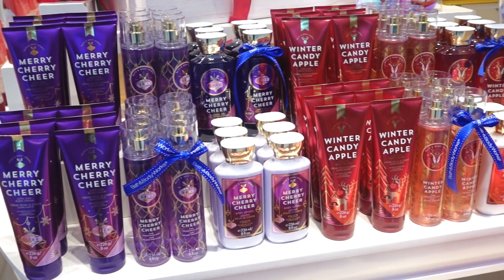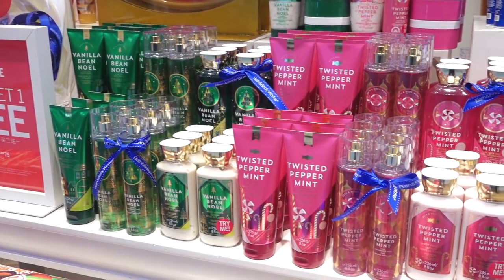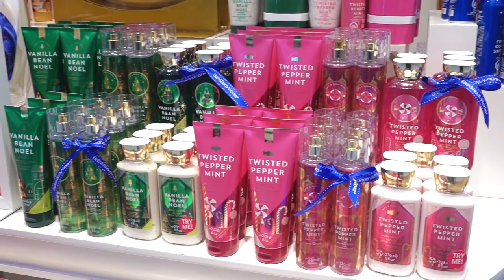All of our favourites come in your favourite form, from cleansing with our shower gel and then we moisturise with our body lotion.